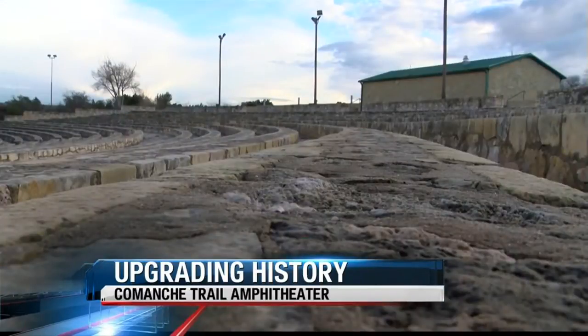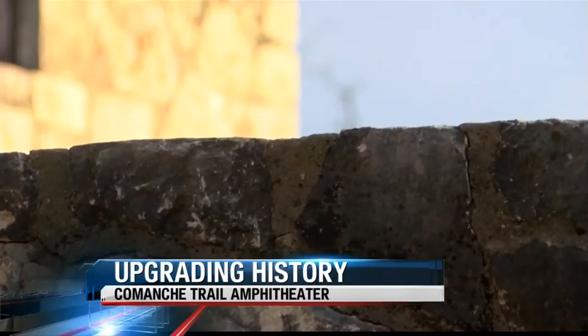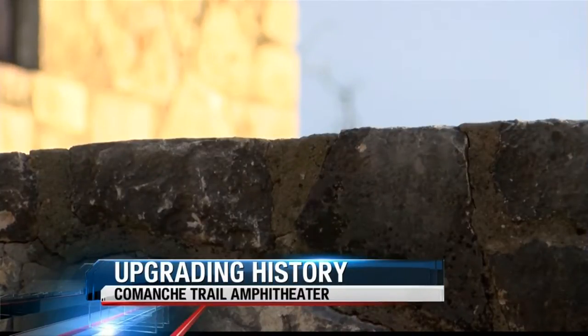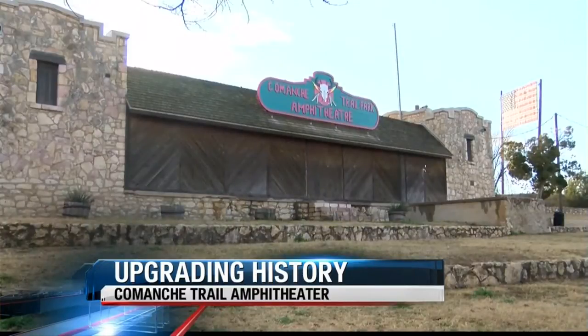We haven't had as much luck with our grants, our non-profit grants, as we'd hoped. So we're reaching out to some of the corporations in the area to see if we can get some financial support for our project. The overall amphitheater project is broken down into three parts, totaling more than $1 million. With Phase 1 being a large chunk of the cost, they hope that corporate sponsors like SM Energy can push them over the fiscal edge.